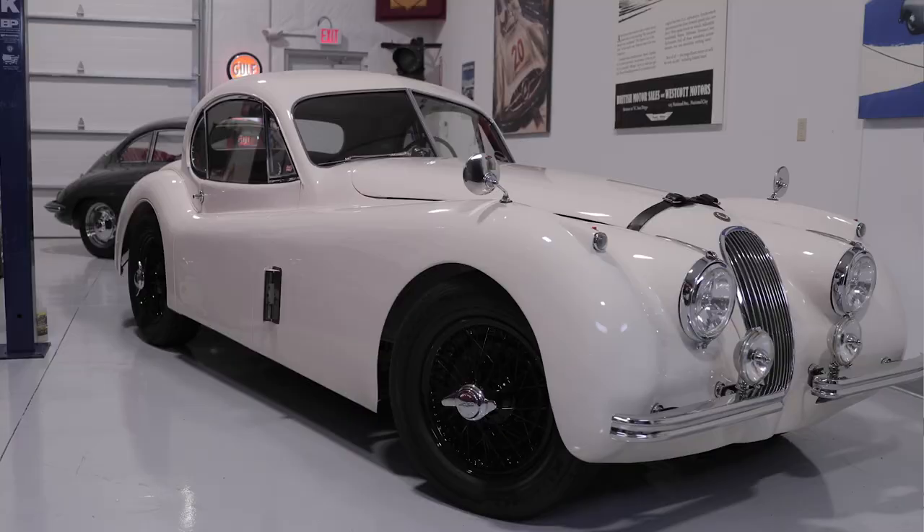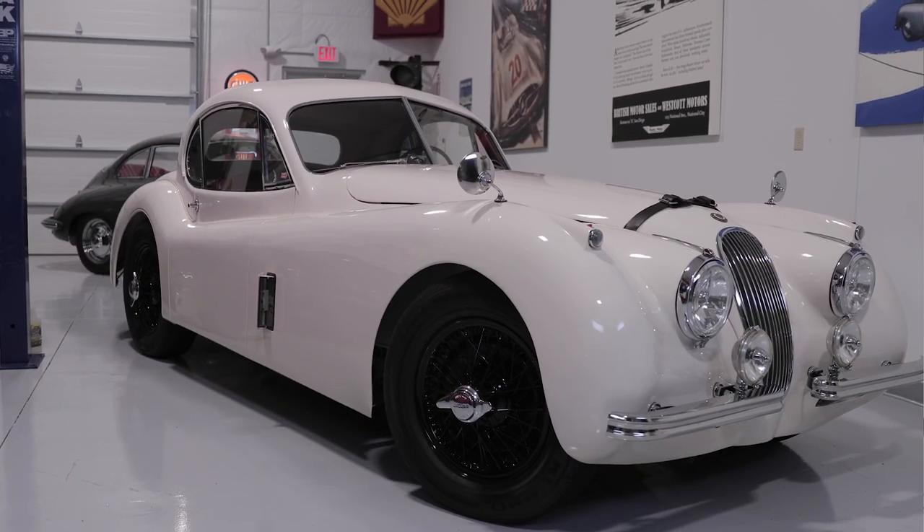They called it the XK120 because they felt it would reach a top speed of 120 miles an hour — without knowing for certain — but it turned out that it actually could do that, and it was the fastest production car at the time.